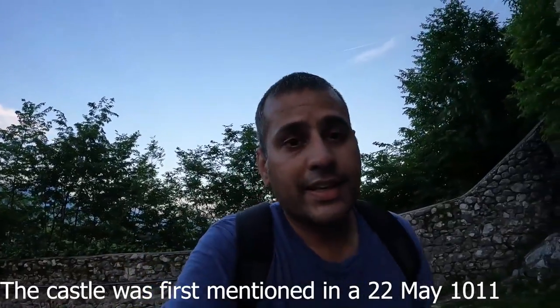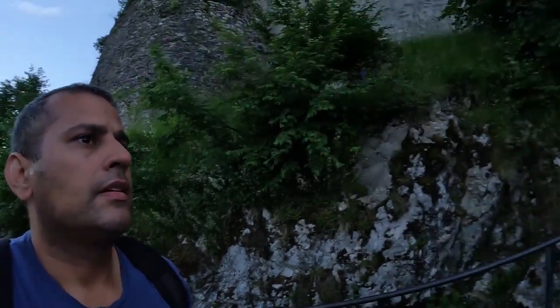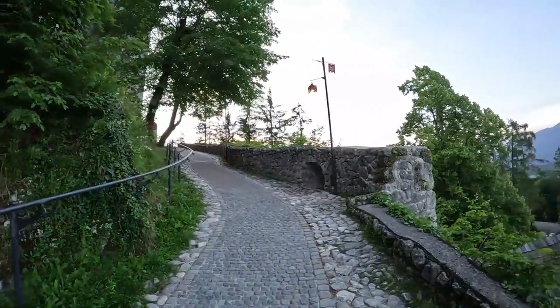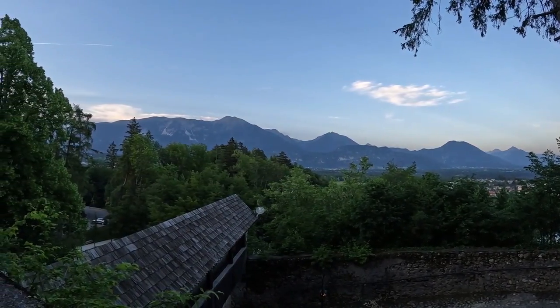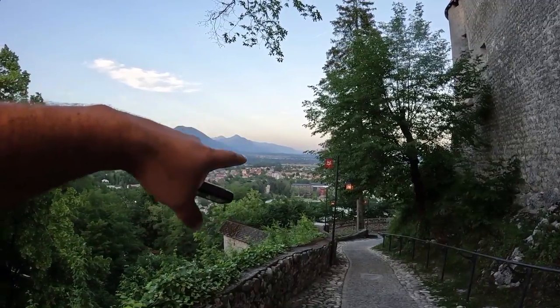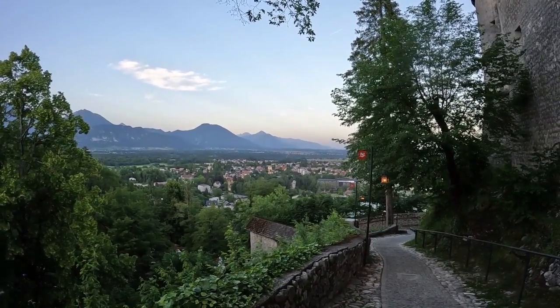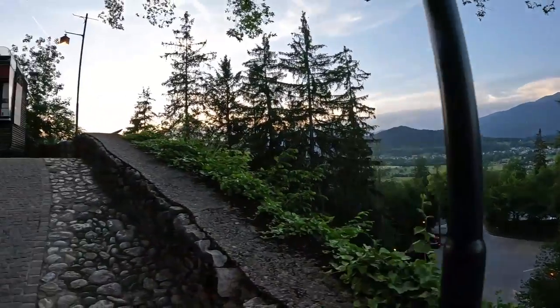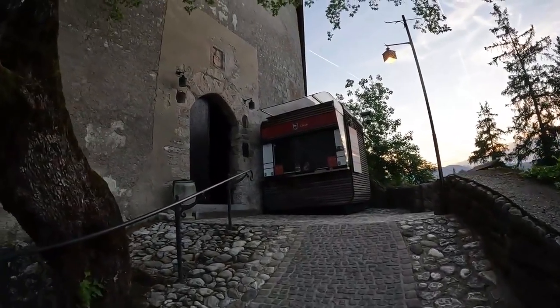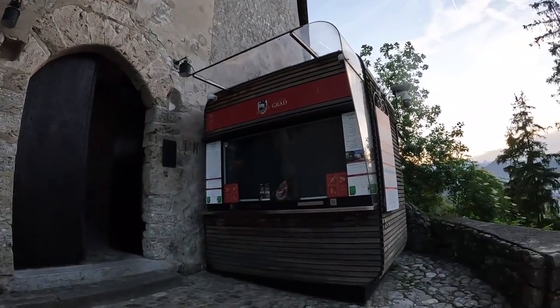I checked Wikipedia and it says the castle was first mentioned on the 22nd of May 1011. There is Lake Bled and the city of Bled below. I would highly recommend walking up to this cliff, which is only a 10-minute walk from the city, for a beautiful view of the city and Lake Bled.